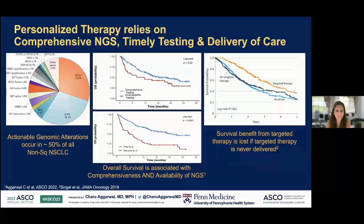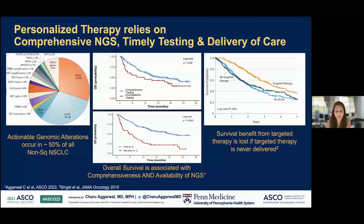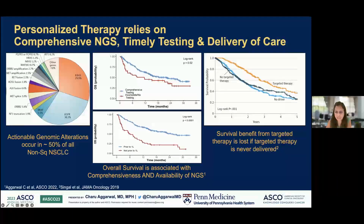Precision or personalized therapy relies on a fine interplay of several factors. Actionable genomic alterations occur in about half of patients with non-squamous non-small cell lung cancer. Overall survival is associated with both comprehensiveness and availability of gene sequencing. It's important to identify these targets in advance of first-line therapy. And the survival benefit from targeted therapy is actually lost if targeted therapy is never delivered.